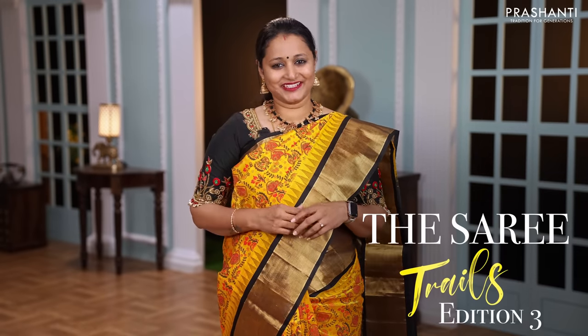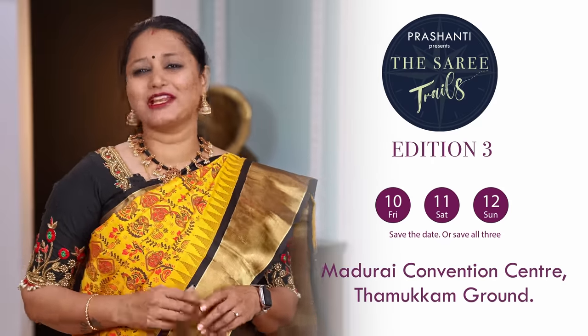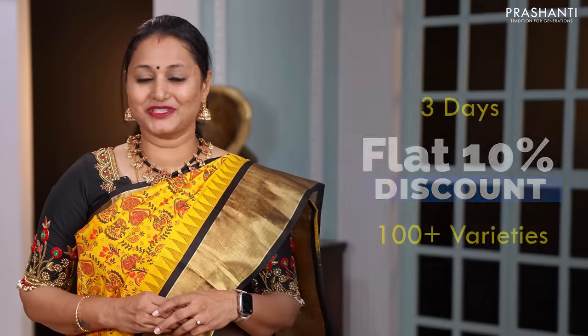Prashanti Oda Saree Trails Edition 3, Namma Maduraila, 10th, 11th and 12th of February at Tamukkam Maidan. Until then, you can browse our amazing saree exhibition — 100 plus varieties of sarees, flat 10% discount. We and our team are waiting for you. Do come visit!